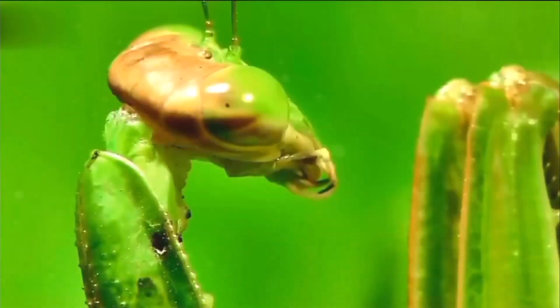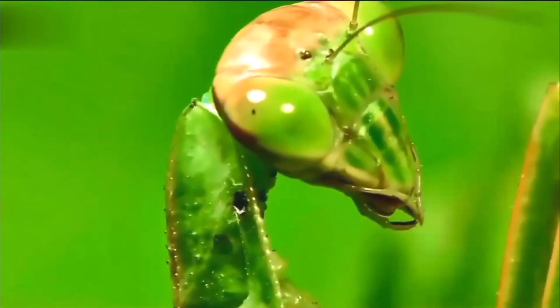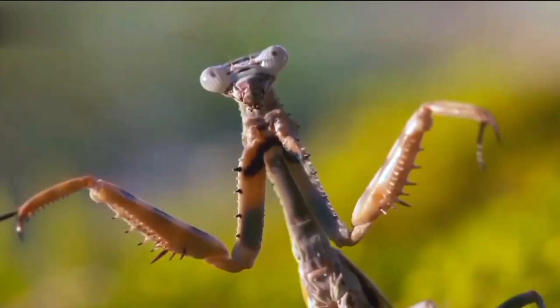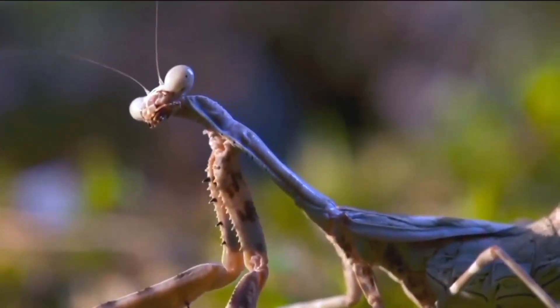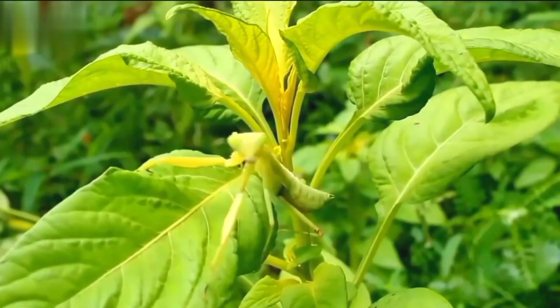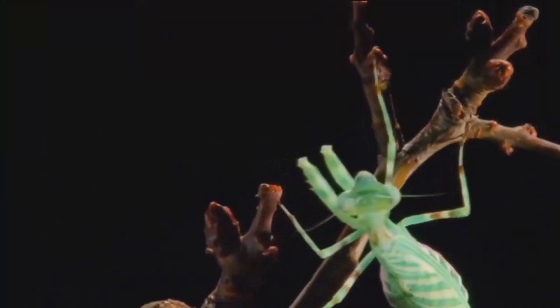Prey for camouflage: ever wondered why they're called praying mantises? It's not just for show. Their distinctive pose serves as an excellent camouflage technique, helping them blend seamlessly with their surroundings.